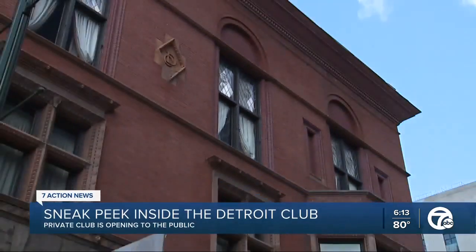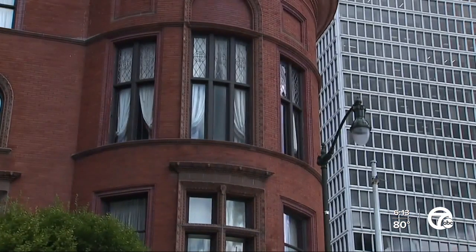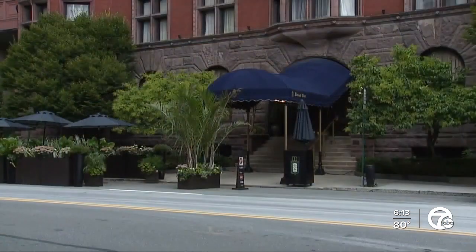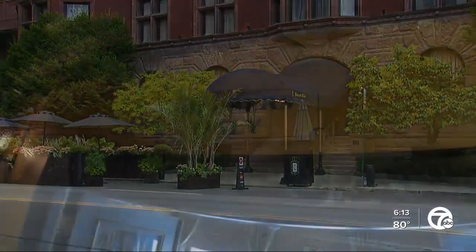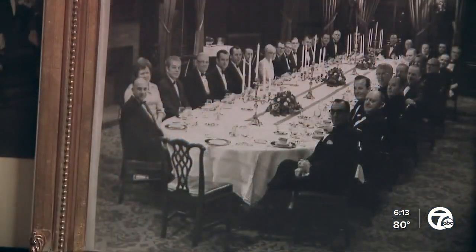The four-story building has stood at the corner of Cass Avenue and Fort Street in downtown Detroit since 1892. For most of its 129 years, the doors opened only to members of the Detroit Club and their guests.